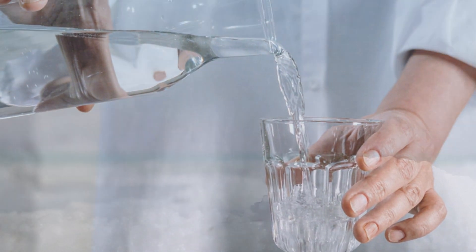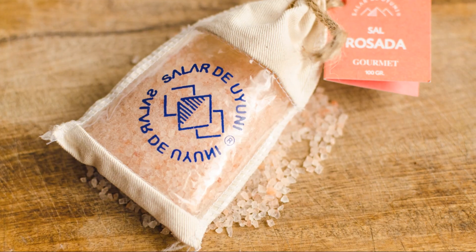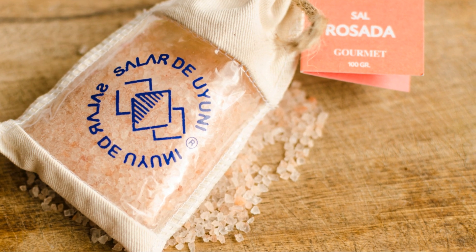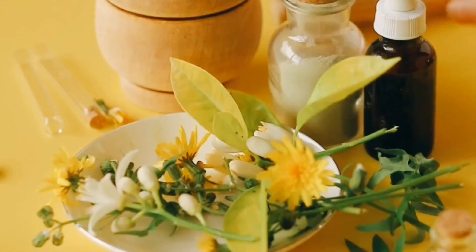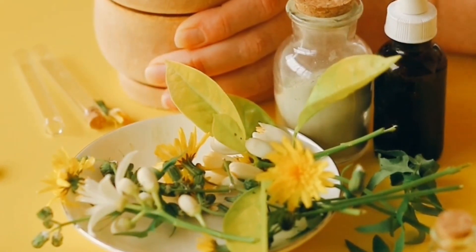When was it first used for medicinal purposes? Celtic sea salt has been used for centuries for its culinary and medicinal properties. Historically, it has been valued for its rich mineral content and has been used in traditional medicine practices to support health and treat various ailments.